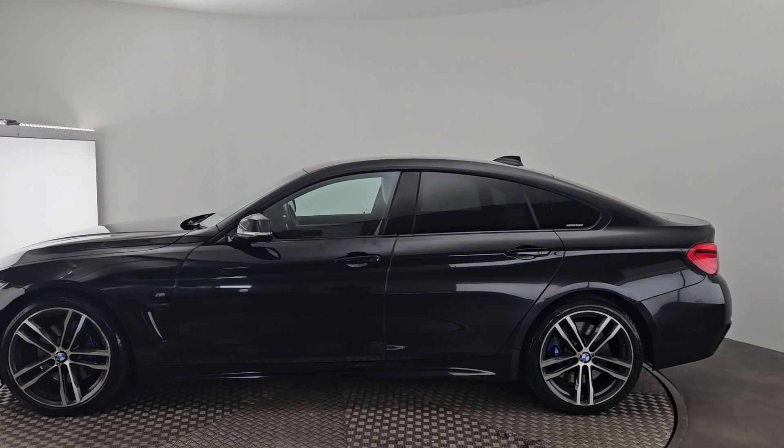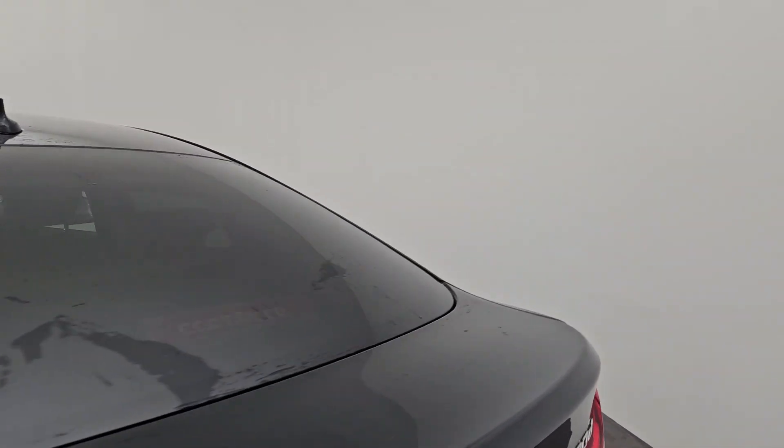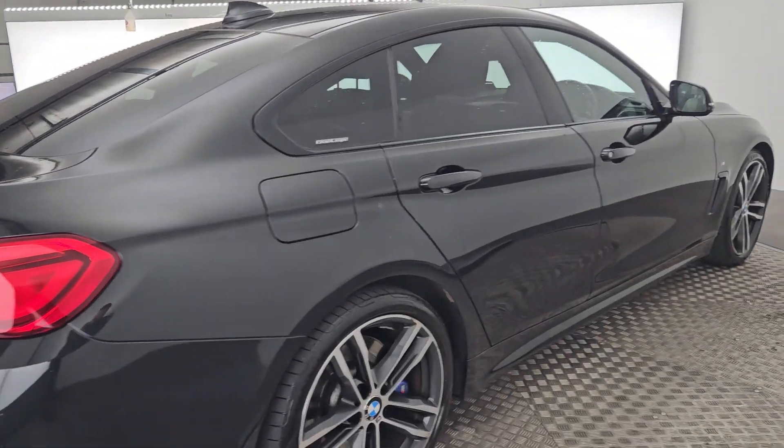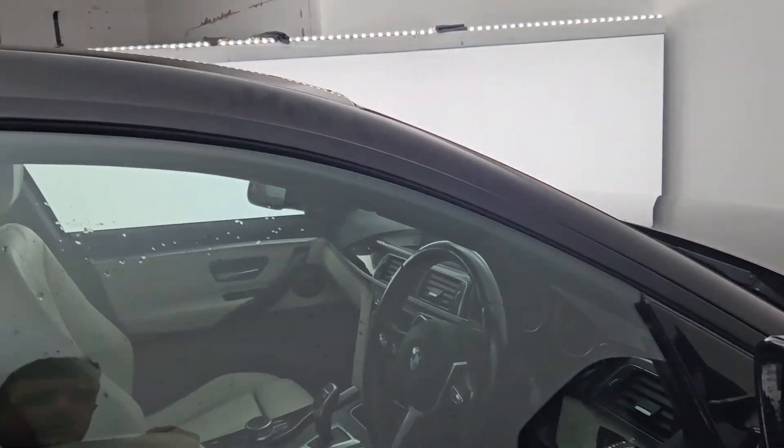The paintwork is absolutely stunning on this car. This is the 5-door Grand Coupe variation. Coming around to the opposite side here — very, very nice overall. Front and rear sensors along with a reversing camera.